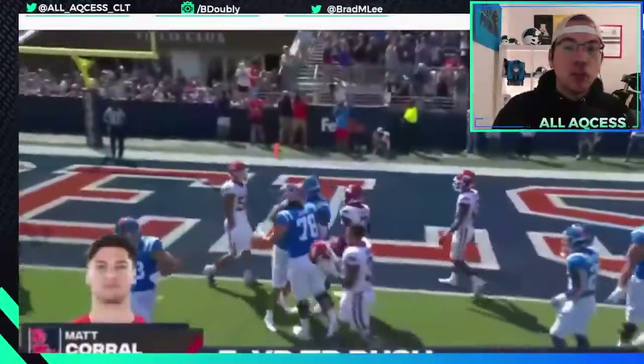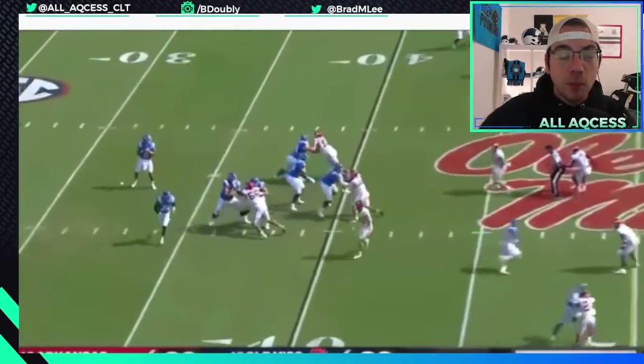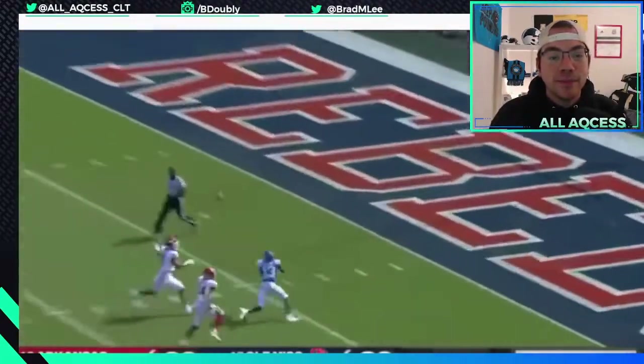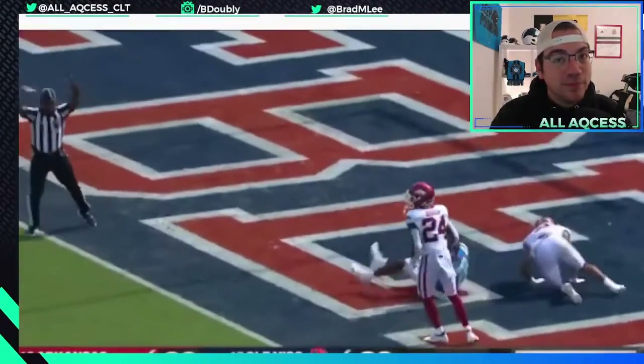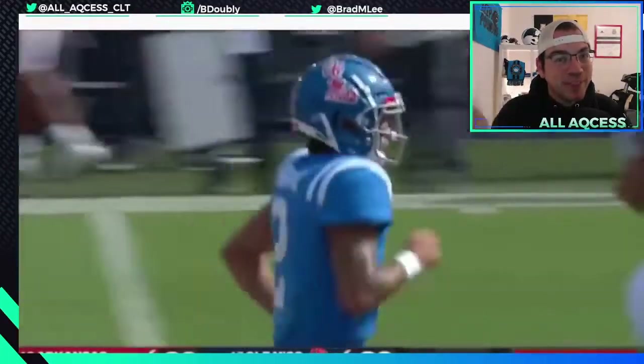Whatever you think of the trade, whatever you think of the play, whatever you think of the player is up to you — put that down in the description below. But we're going to look at a couple of highlights like this throw right here. I can see DJ Moore doing that. Let's get into the rest.